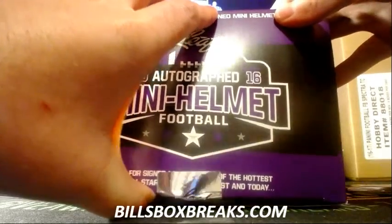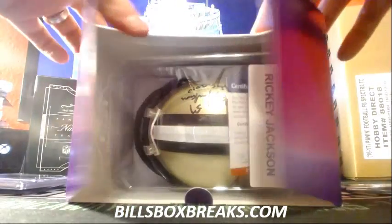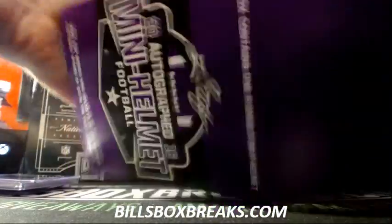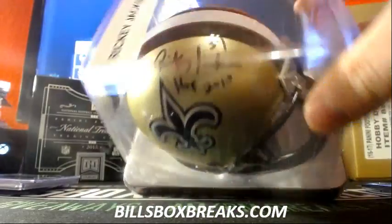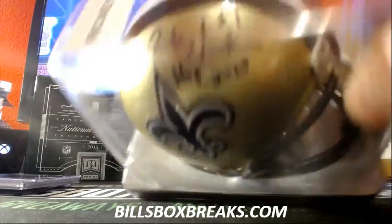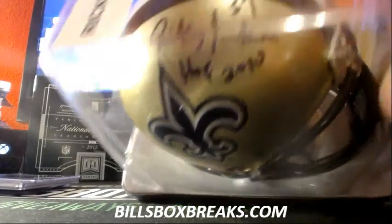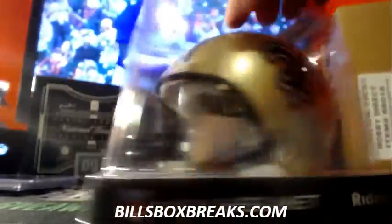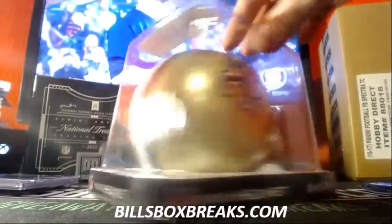Looks like Ricky Jackson, the Saints — the number and Hall of Fame inscription there. Give it back to him. Saints picking up that mini.